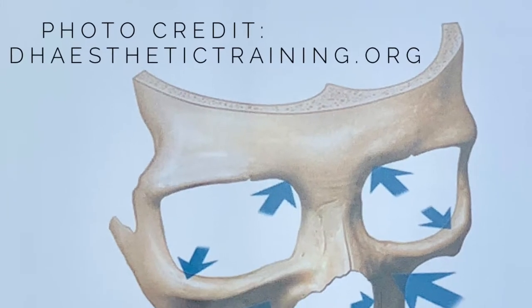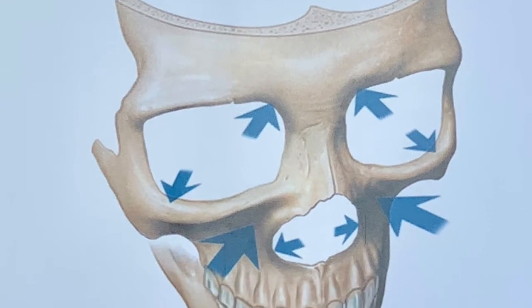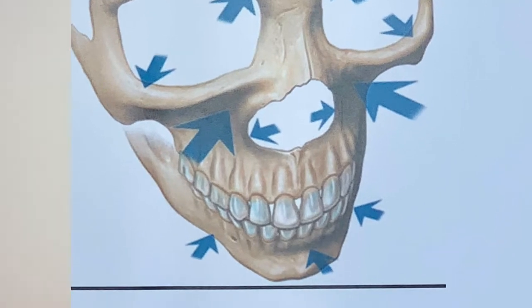As we're born we have little button noses, and over our lifetime this tends to grow and change in shape and size. Not only does our nose change over our lifetime but so does the bone underneath. As you can see in this picture of a skull, we have a hole directly under where our noses sit. As we age, this section of bone continually widens, and these anatomy changes can cause the nose to change in both shape and size.